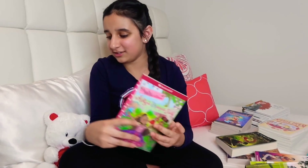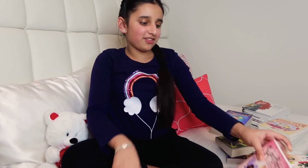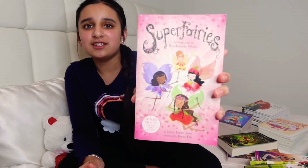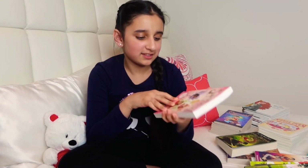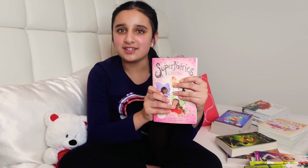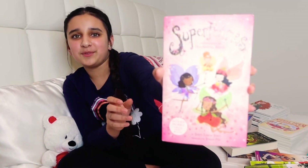Then I have Super Fairies, which is basically an adventure and action book. This one has four stories in one, and each story is for one of the four different seasons.